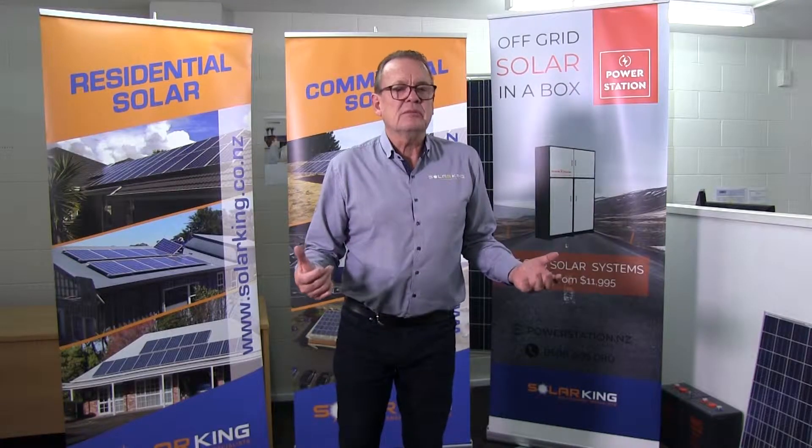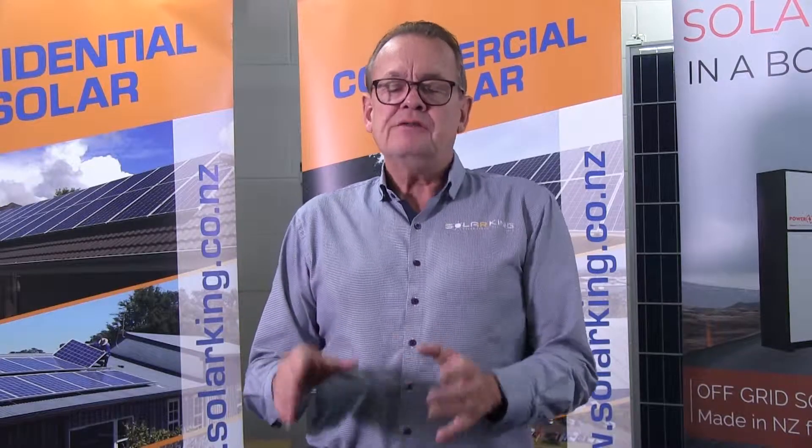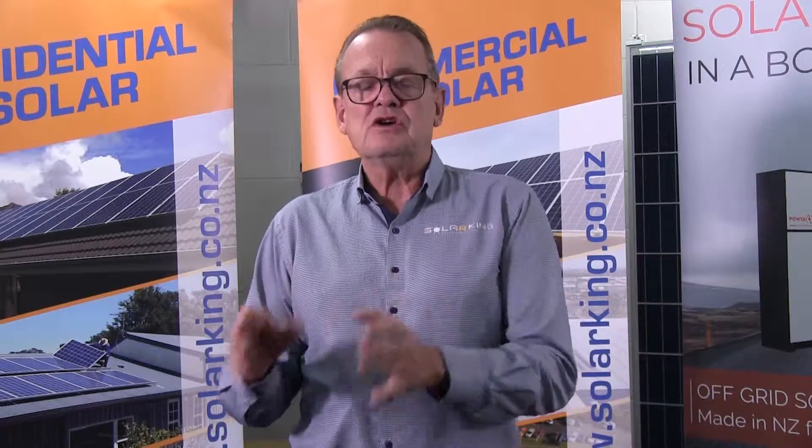What does grid-tied solar mean? What does off-grid solar mean? In a nutshell, if you're on the mains power and you're putting solar on your roof and you're going to retain the mains, and the solar helps you halve your power bill, then that's called a grid-tied system because you're still tied to the national grid.